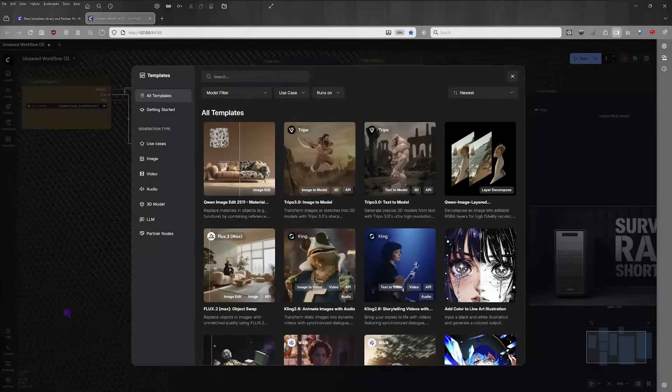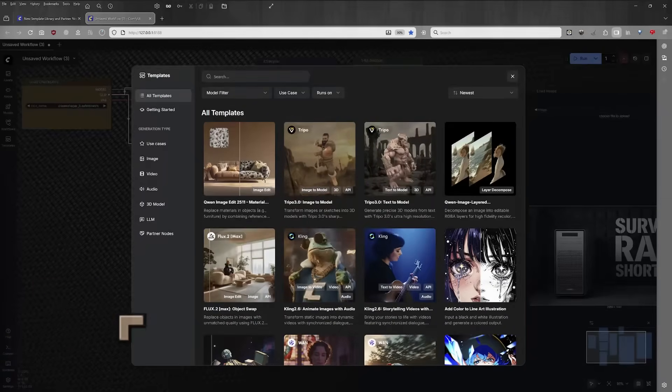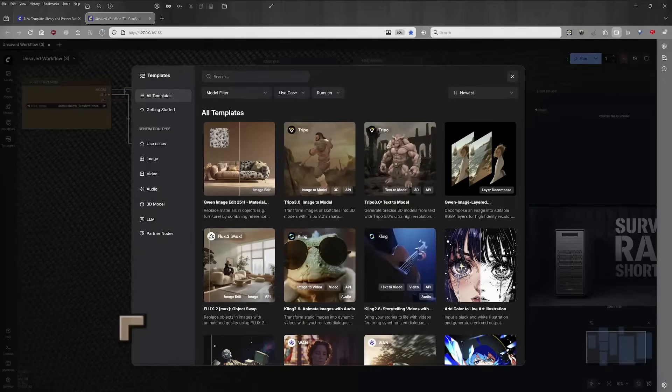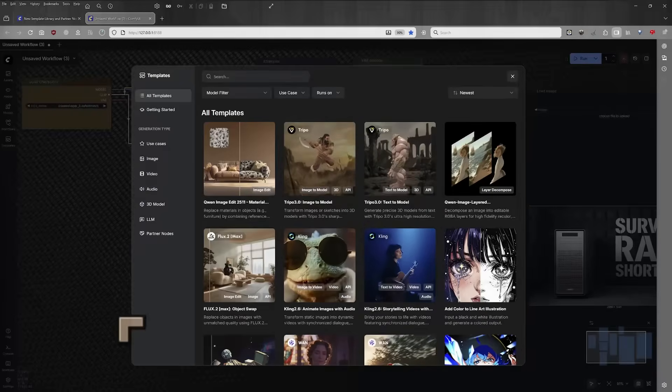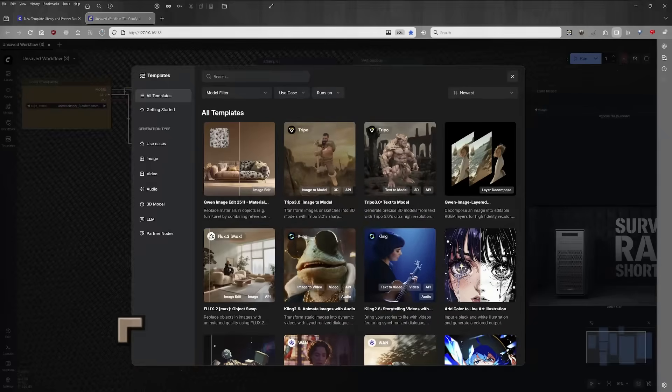ComfyUI's updated templates focus on creative ideas and real tasks, not just 'look at what this model can do.' This is an important update and it's an important indication of the direction that ComfyUI is taking.